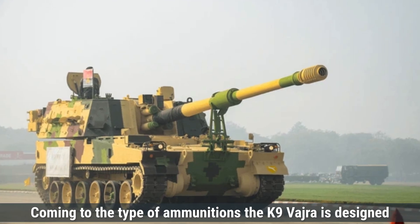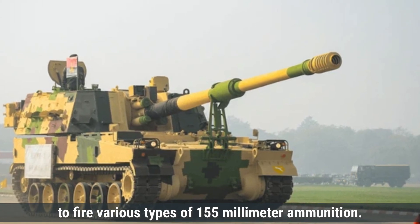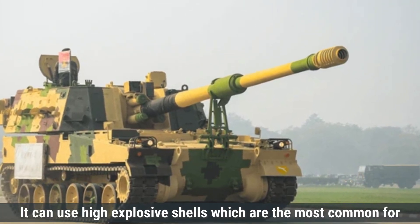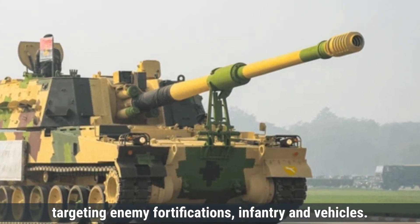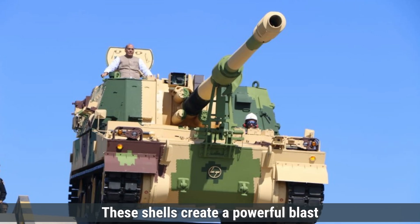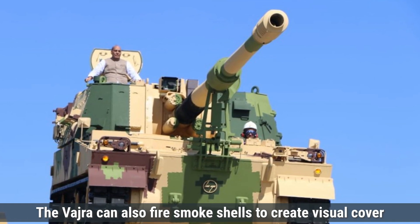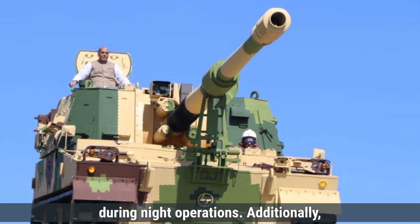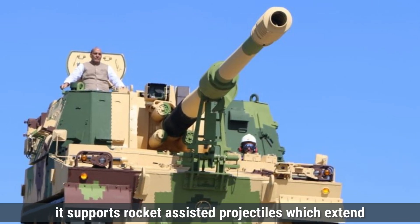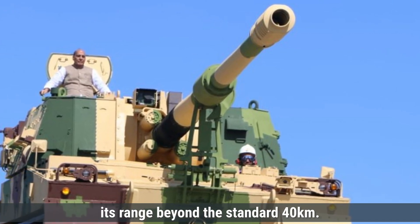Coming to the type of ammunition, the K-9 Vajra is designed to fire various types of 155mm ammunition. It can use high-explosive shells — the most common type for targeting enemy fortifications, infantry, and vehicles — which create a powerful blast and shrapnel spread upon impact. The Vajra can also fire smoke shells to create visual cover and illumination rounds to light up the battlefield during night operations. Additionally, it supports rocket-assisted projectiles, which extend its range beyond the standard 40 kilometers.